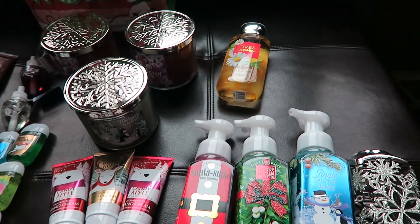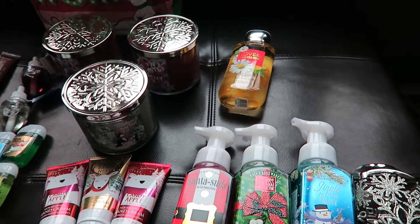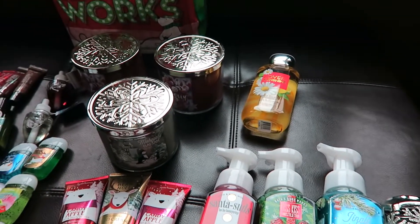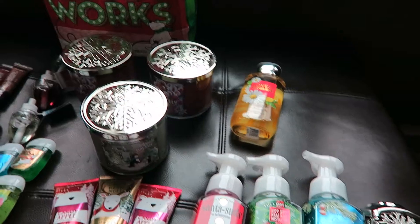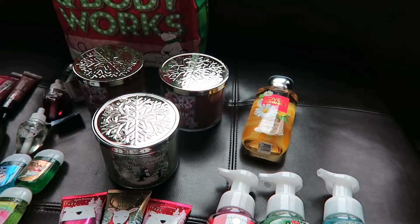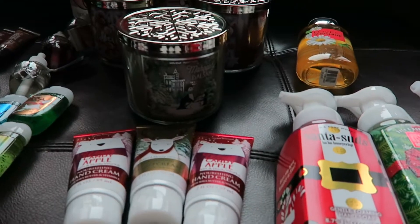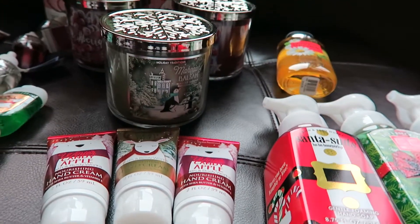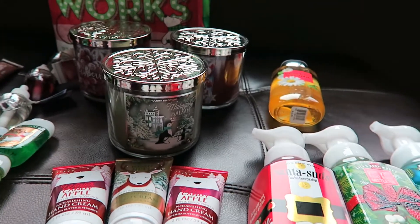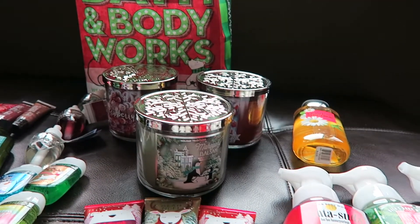I have a Bath and Body Works haul from Black Friday. I went with my sister and one of her friends, who is excellent about having a pile of coupons. They do allow you to combine as many coupons as will apply to the transaction, so we definitely played the system to get good deals. It was a buy three, get three free mix and match deal, and we had $10 off coupons — $10 off $30, and you could use two if it was $60, and so forth.